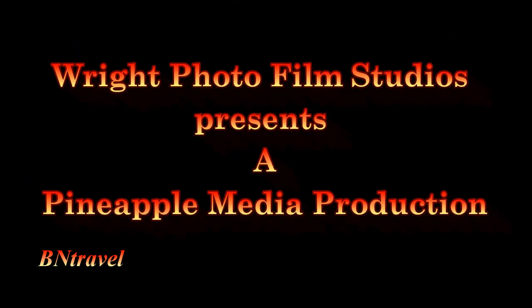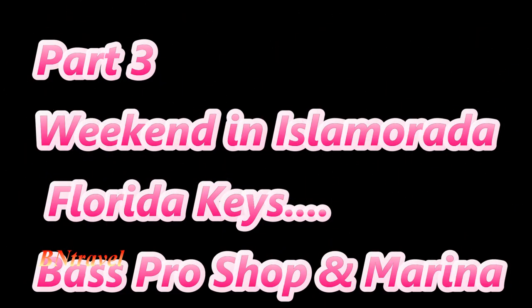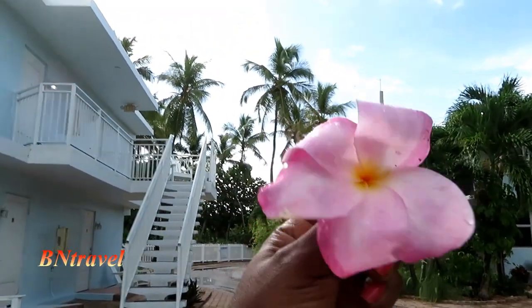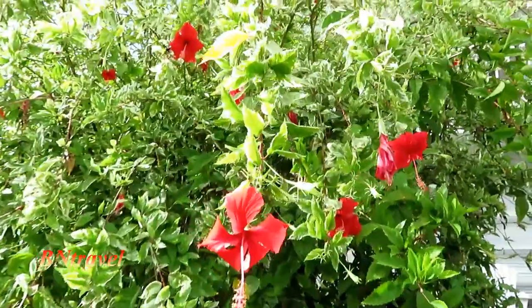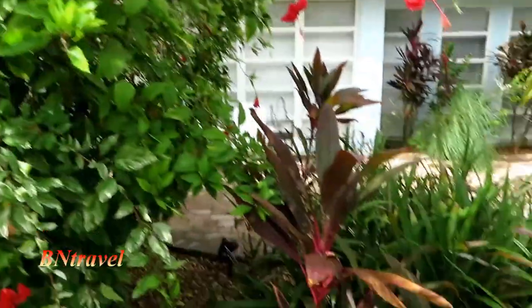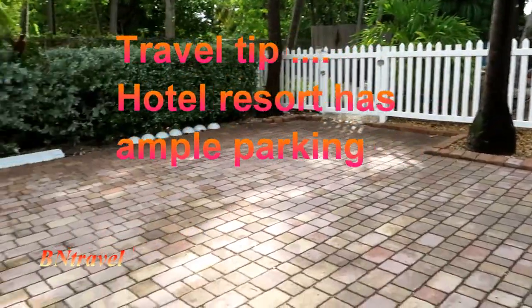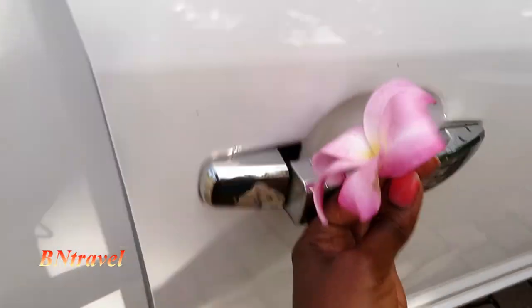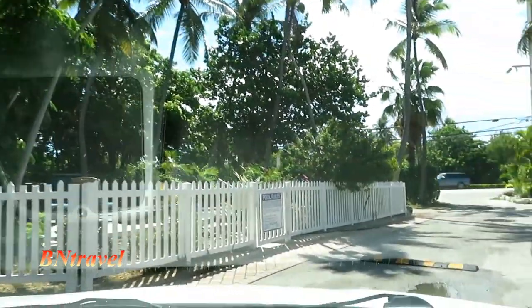Thank you. Lovely grounds. Okay, there is our room. Beautiful. Right, and we're off.